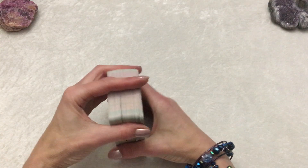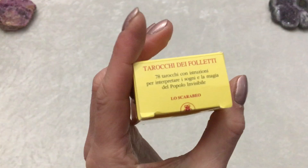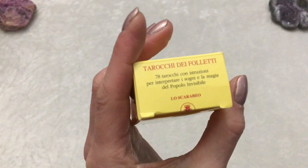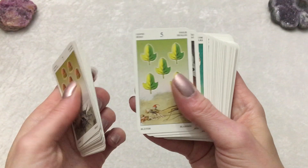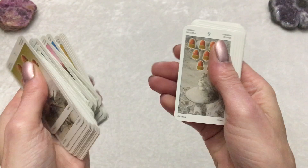I cannot forget about my Tiny Fairy Tarot — I believe this is Lo Scarabeo. It's a tiny deck, though they have a regular sized deck as well. This is super cute if you're into fairies — adorable, very detailed images, bright. These tiny decks are easy to shuffle, just kind of go with two fingers. They're lots of fun, super cute. That is the Fairy Tarot.